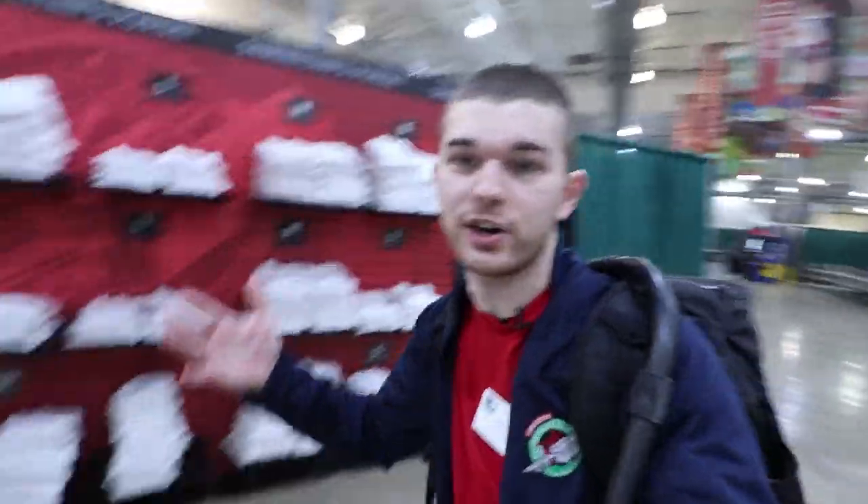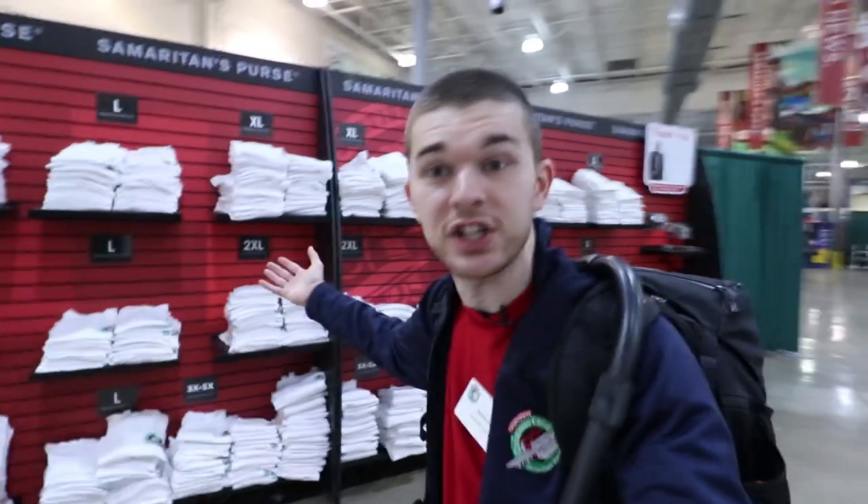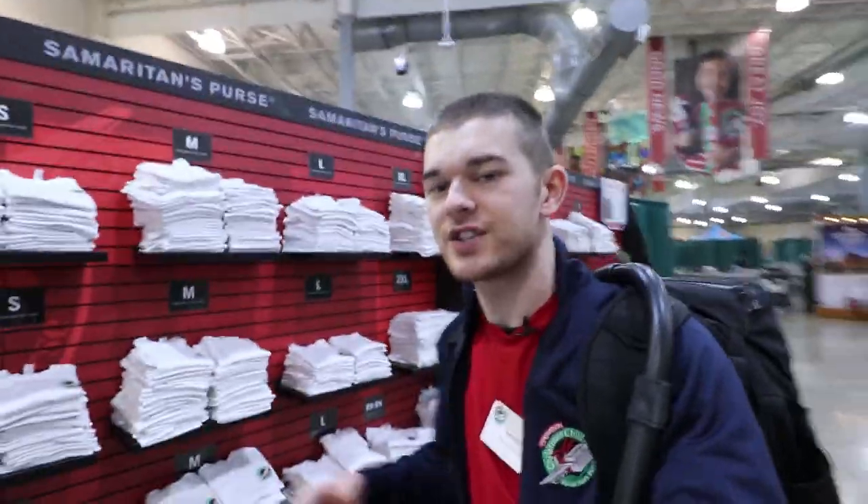That was the Operation Christmas Child Processing Center in Charlotte, North Carolina. Thanks so much for checking this out. As a volunteer on your way out, you're welcome to grab a t-shirt. Thanks so much for watching — have a great day! If you have any questions about the processing center, leave them in the comments on this video and we will do our best to answer them. Have a wonderful day.